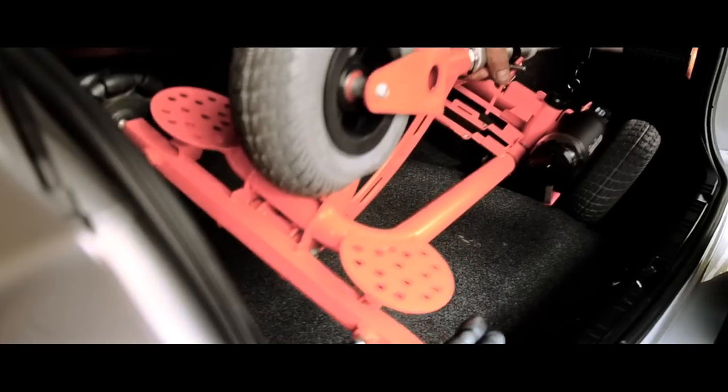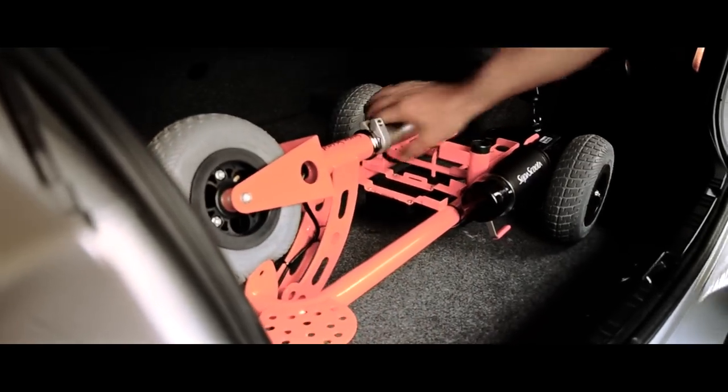SuperScooter is so light I can pick it up with one hand and it folds quickly into my car, and I'm off. It's given me the flexibility and freedom to lead an active life.